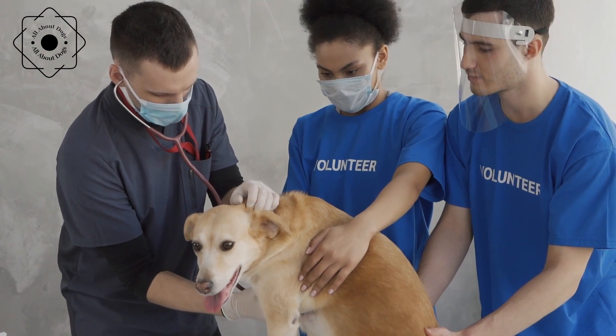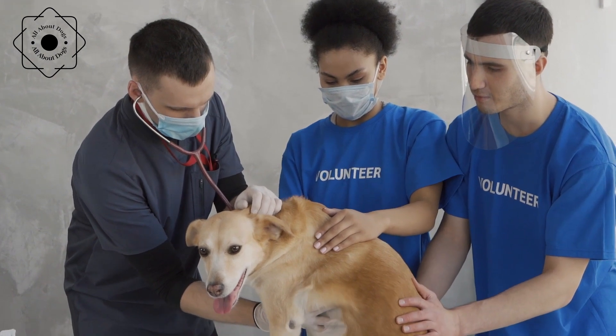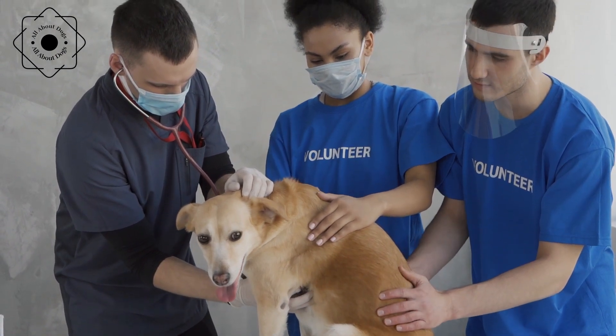Dental problems. Dental problems are common in dogs, with many suffering from plaque, tartar buildup, and gum disease. Regular brushing and dental cleanings can help prevent these issues, as well as feeding a balanced diet and providing appropriate chew toys.